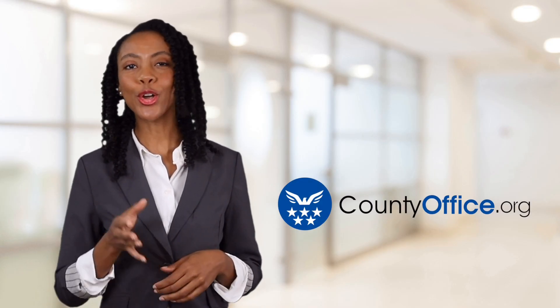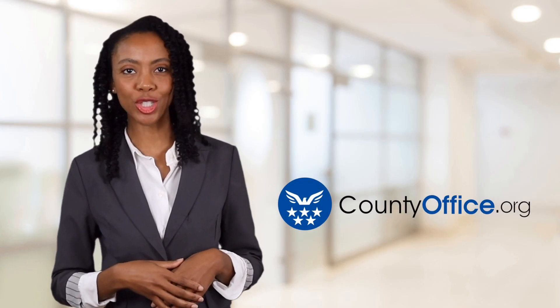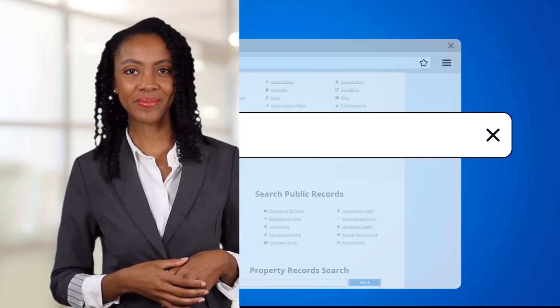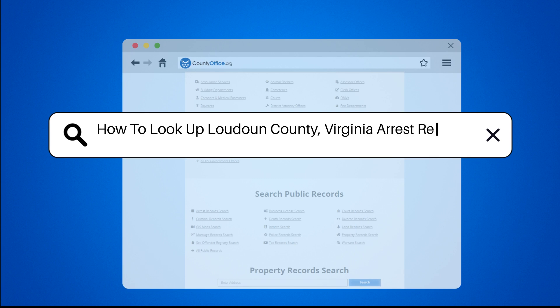Welcome to County Office, your ultimate guide to local government services and public records. Let's get started. How to look up Loudoun County, Virginia arrest records.